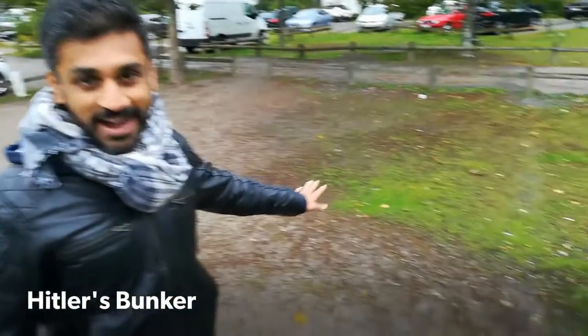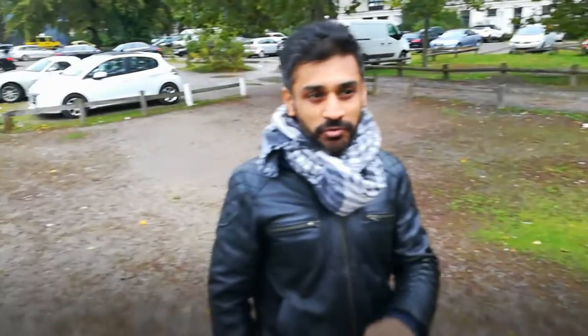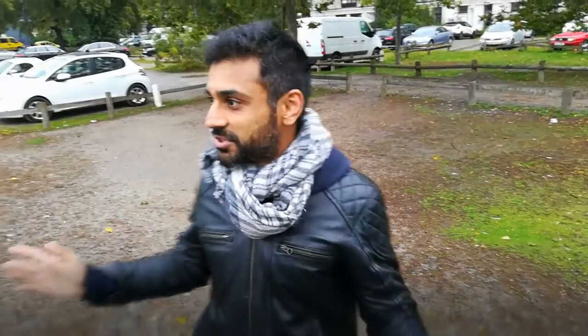This is a really interesting piece of history. Where we are standing right now was actually the bunker where Hitler not only coordinated most of his work but also the place where he finally died. The reason it's not a big touristy spot with signboards is because the Germans really wanted to underplay it, so they just filled up the bunker with concrete and converted it into a car parking lot.